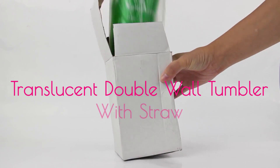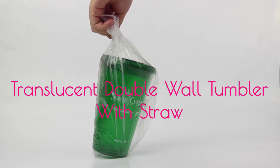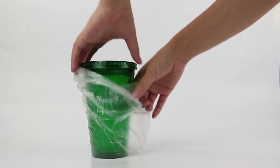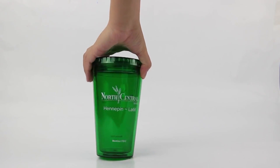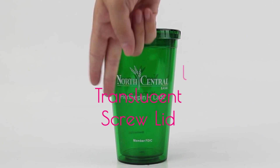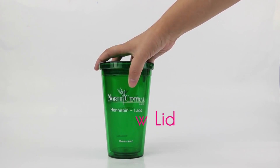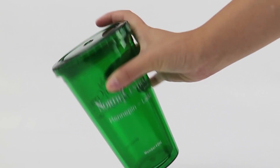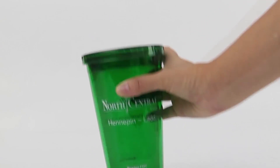Now, introducing the Translucent Double Wall Tumblers with Straw, which will add a positive impact to your promotional campaign with its great features like double wall, translucent, 20-ounce capacity, acrylic tumbler, screw lid and screw on top. This product can be used for drinking whilst promoting your brand.